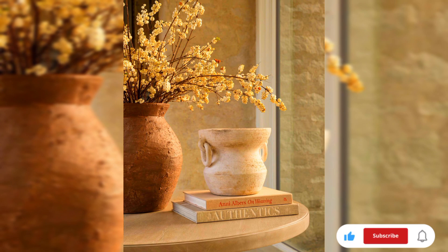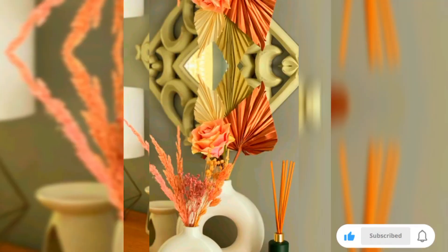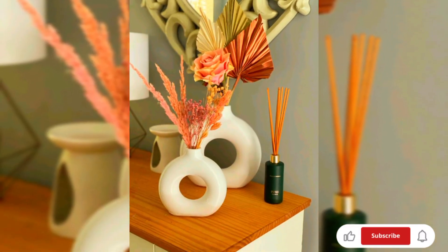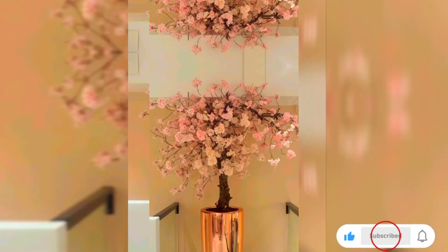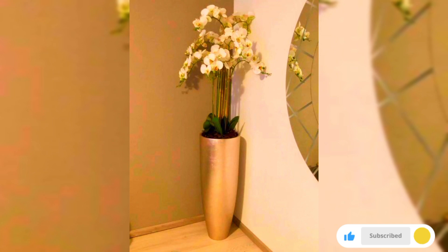Embrace the allure of simplicity with sleek minimalist vases. These unadorned designs in monochromatic tones or metallic finishes effortlessly complement any decor style, letting the beauty of your floral arrangements take center stage.